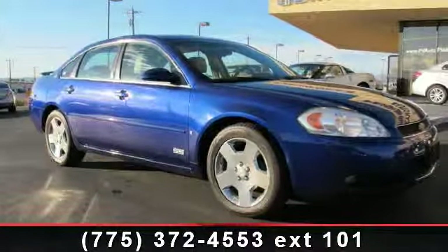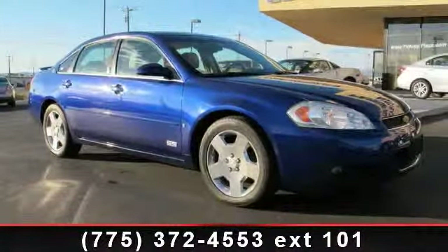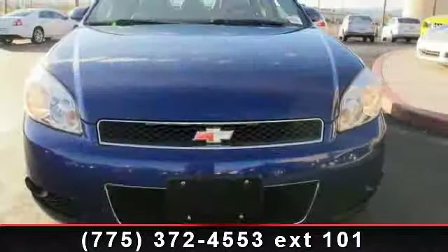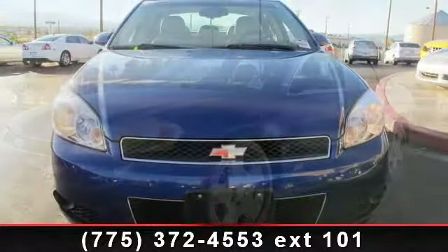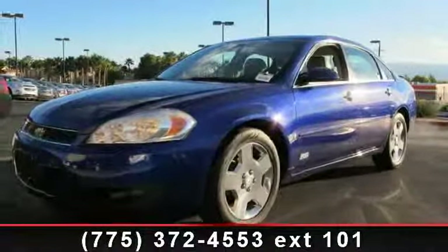Imagine yourself in this 2006 Chevrolet Impala SS. This may be the set of wheels you've been looking for. This vehicle comes with a reliable 8-cylinder engine, connected to a smooth shifting automatic transmission.